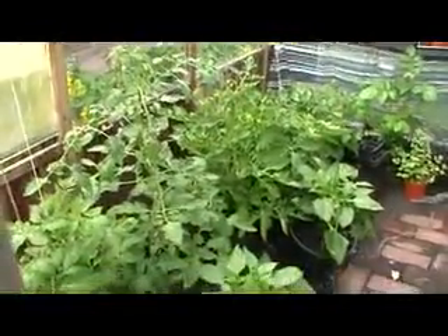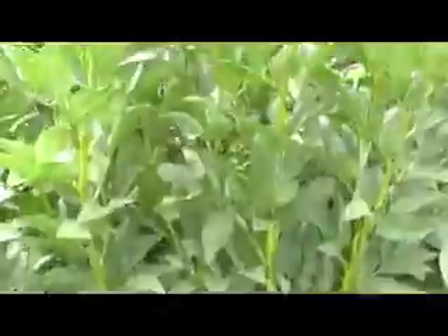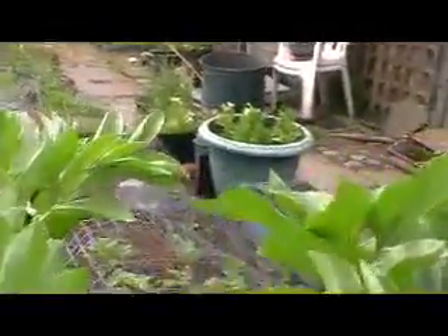The greenhouse tomatoes are just beginning to fruit. The broad beans are well up and they will be pinching out soon because you can see the start of the dreaded black fly.